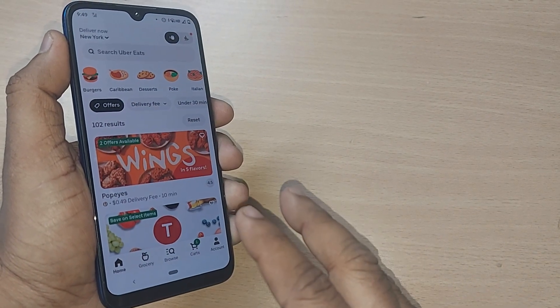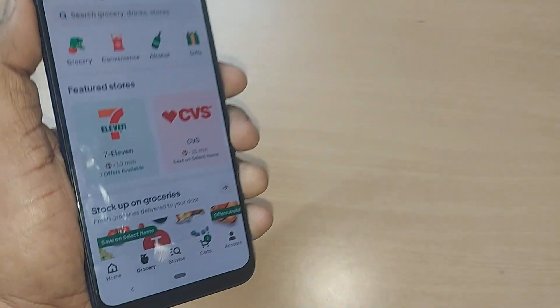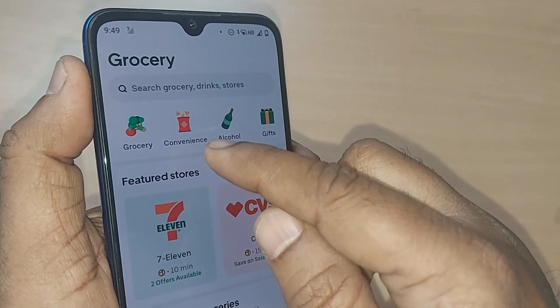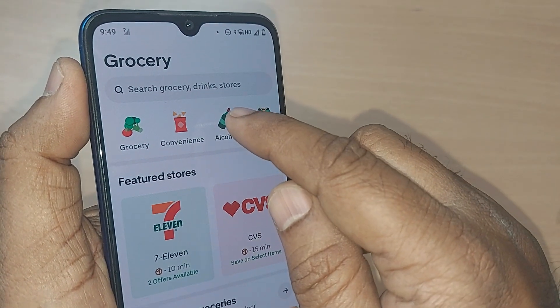If you are on the homepage of Uber Eats, you would be finding at the top the delivery option. Just tap on this delivery option. Upon tapping delivery, you will see at the top: grocery, convenience, alcohol, gifts are there. Just get into alcohol.